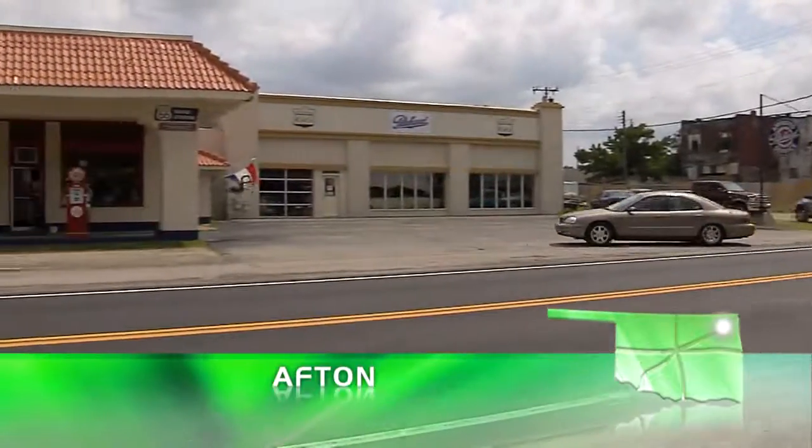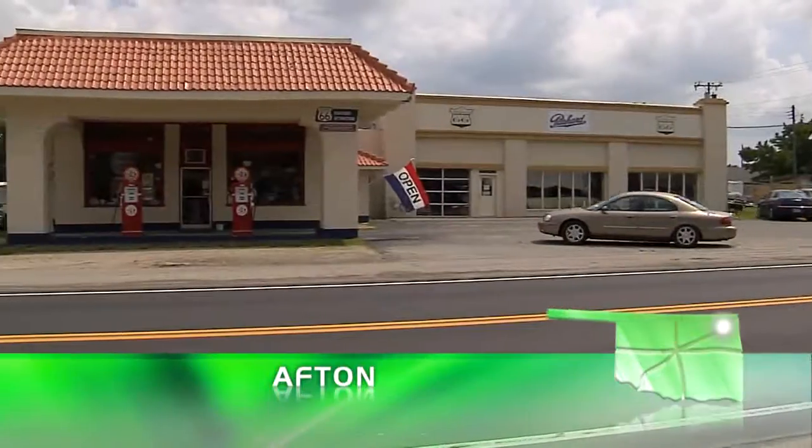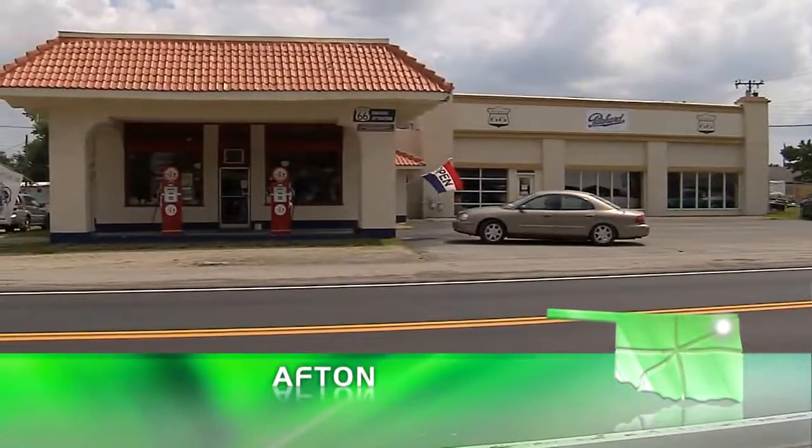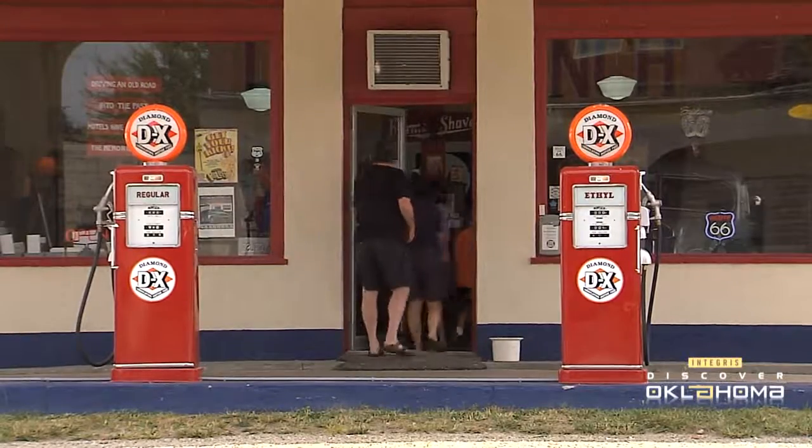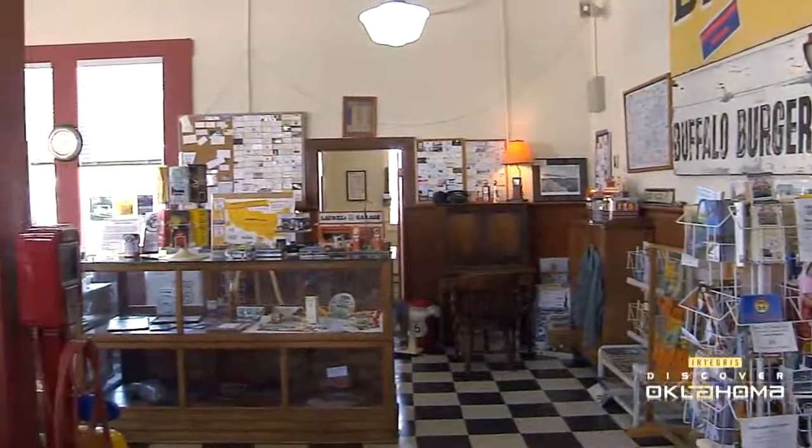Afton Station has been a Route 66 fixture since the 1930s, when it was a full-service gas station. But these days it draws motorists for a different reason. It is a museum of sorts, a tribute to the Mother Road.